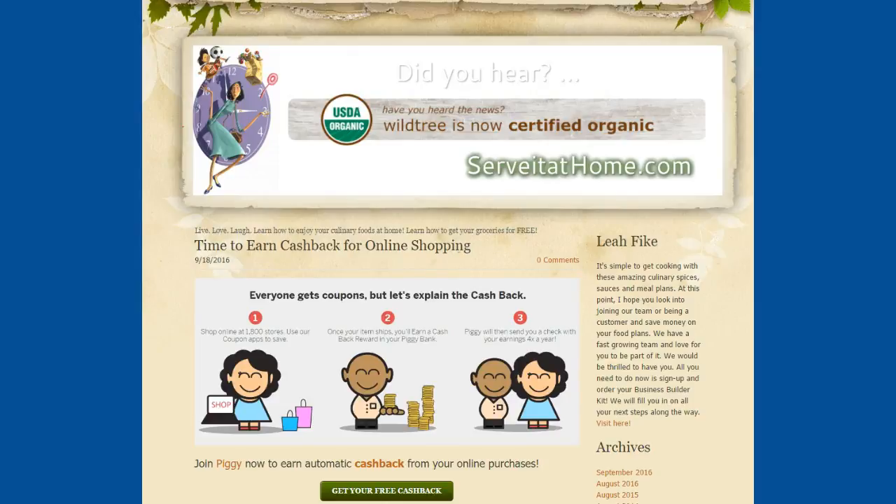Hey, it's Leah with Servit at Home. I just wanted to share a little bit more about earning cash back online. If you like to shop online like I do, I wanted to share this amazing opportunity to get cash back from this little thing called Piggy. Who knew? It's so cute, I do love it.